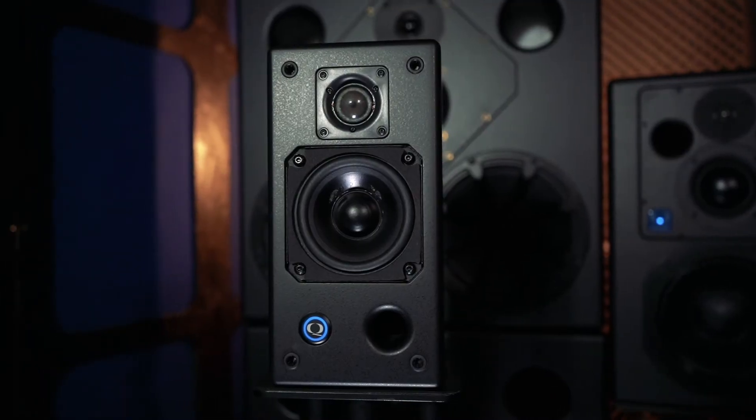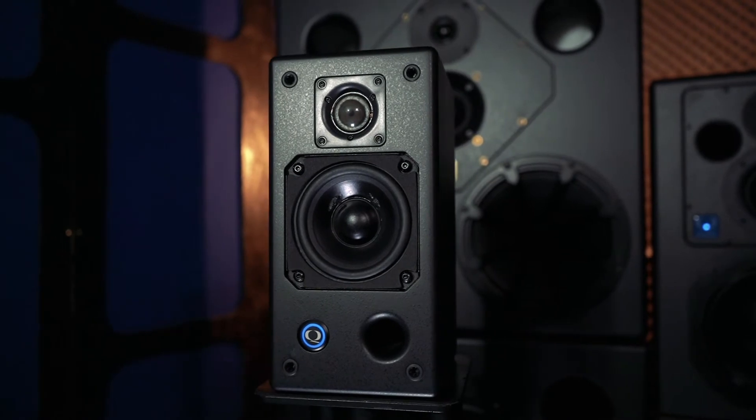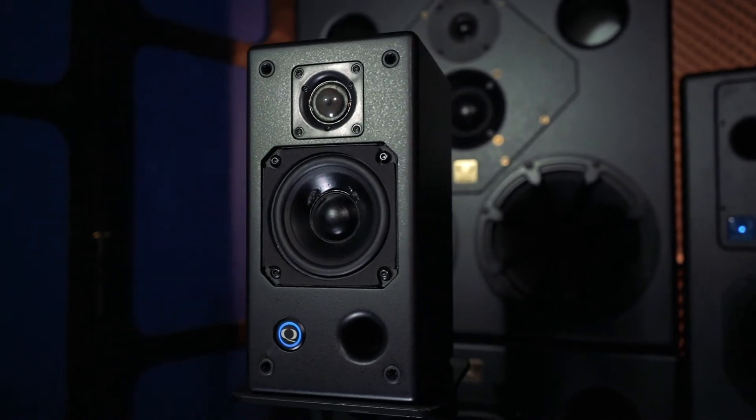Typically there are three formats of studio monitors: near-field, midfield, and main monitors. The near-field monitor is generally positioned within 1 to 1.5 meters of the listening position. Less attention is placed on the speaker's ability to reproduce sub frequencies unless a separate subwoofer is deployed.